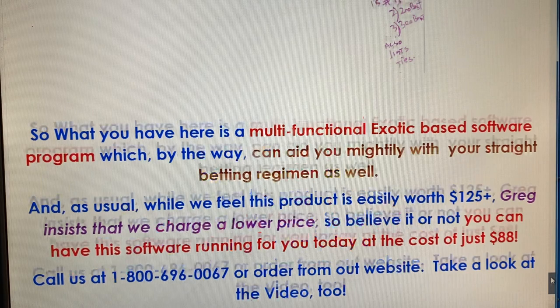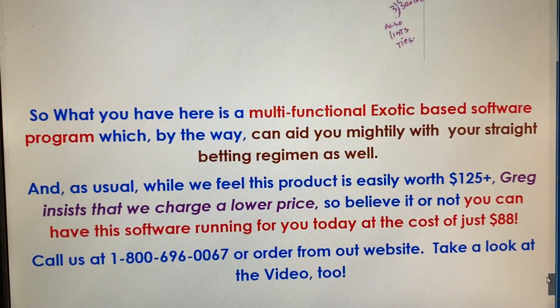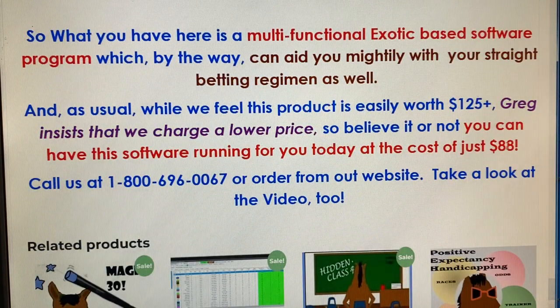The horizontal report shows everything right there — all the top rated horses in every race. It just makes life so easy. If you did nothing more than take this sheet to the track and box those horses, or play your Pick 3s and Pick 4s, or bet them across the board just to have fun — it's really a great program for not only exotics but for straight betting. And it's only $88. Greg insists on charging fairly low prices — we thought it should be $135 or $140, but he wanted to charge just 88 bucks, which is a really great deal. Give us a call at 1-800-696-0067 or order from the website. Thank you so much.